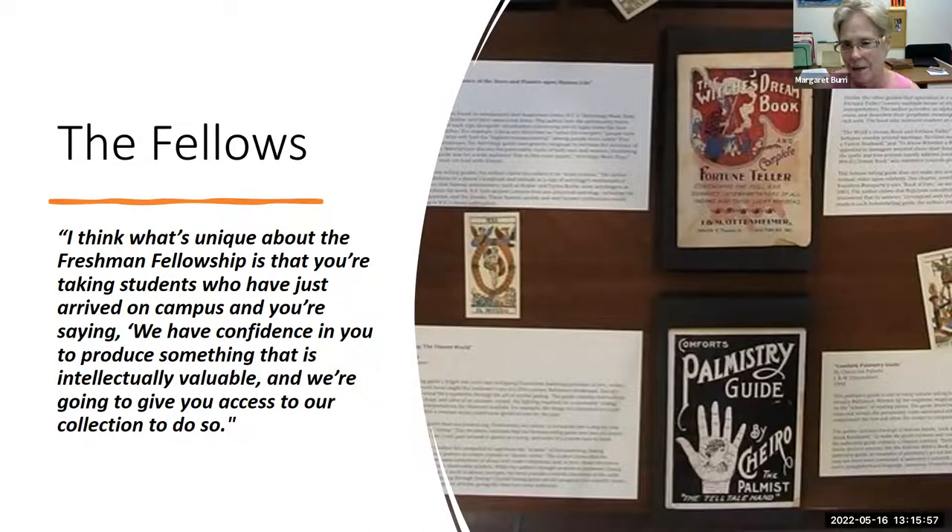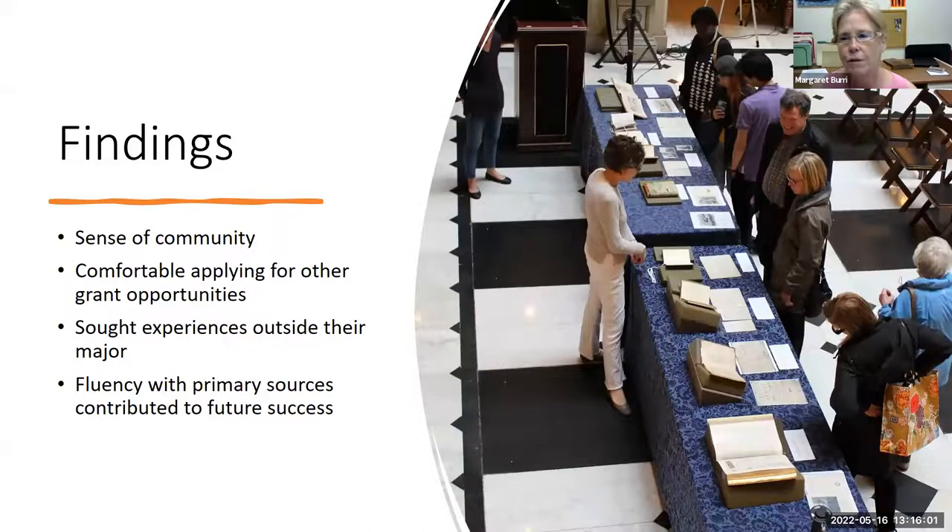That was an amazing testament to the quality of the program. Beyond confidence, we found a building sense of community — the four students really did bond as a cohort, and they came together in an amazing experience where they got to show their research to the public during an annual festival in Baltimore called Flower Mart, which takes place right around the Washington Monument in downtown Baltimore, near the George Peabody Library. Caroline, who worked on the Shakespeare First Folios, shared some of her research with the general public. The students said it was great to talk to their cohort and mentors, but talking to the public and trying to interpret their research in that setting was so meaningful. They also became very comfortable applying for other grant opportunities — all of them went on to get other grants.